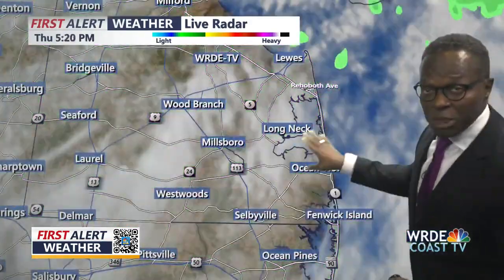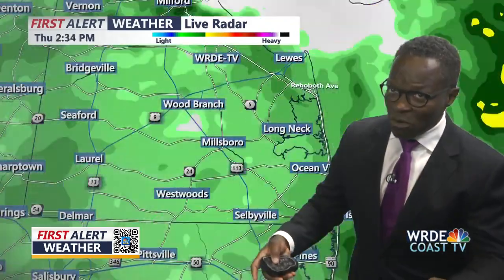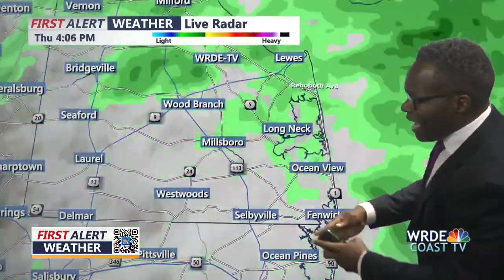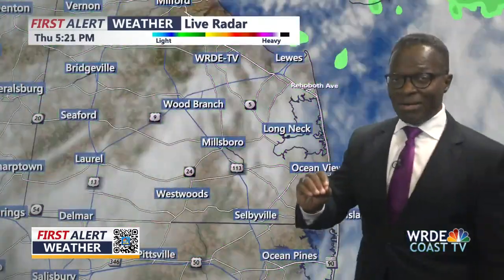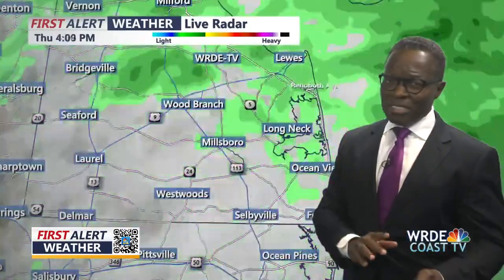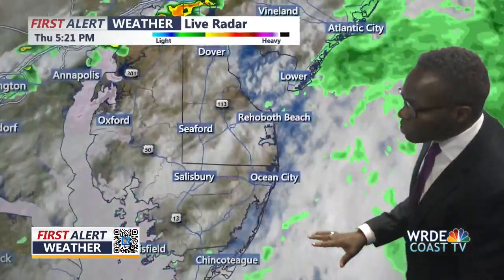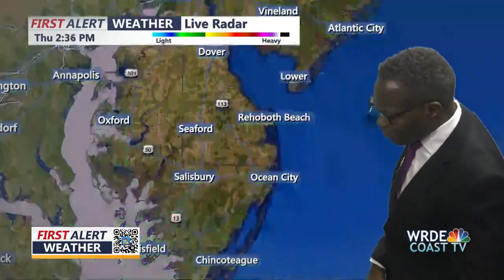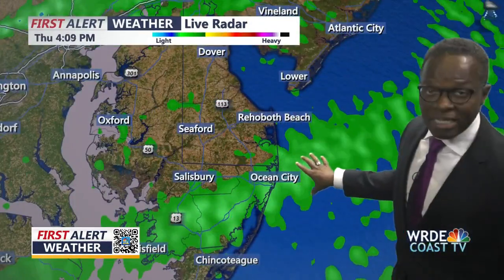Here we go — live radar. We are actually starting to see the precipitation from earlier today, which really put a kibosh on a great live enthusiasm for the White Marlin Open this morning. Now most of that rain has carried on to the northeast and out of the way. We're still staying cloudy and still staying a little bit on the breezy side. The wider scope of view is showing us this system pushing out of the way.